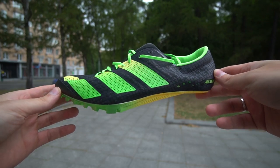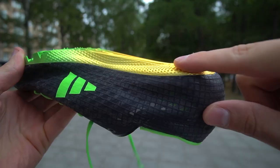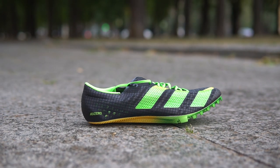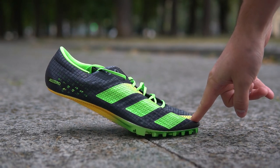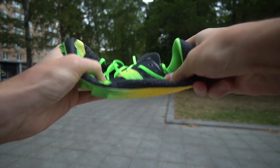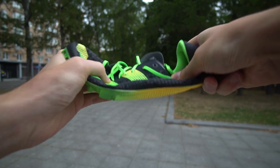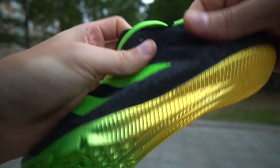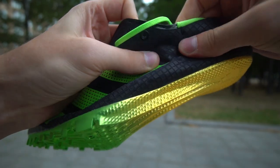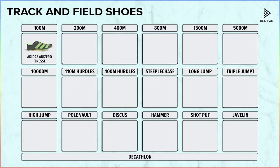For the 100m sprint, you need the lightest shoes available — no lockdown, no stability, no cushioning. The Adizero Finesse shoes are essentially weightless. During the 100m sprint, runners only use the forefoot, which is why shoes are curved and supplemented with a rigid base that is not flexible. The upper is extremely thin, and this material is pretty harsh, which makes the shoes not very comfortable.